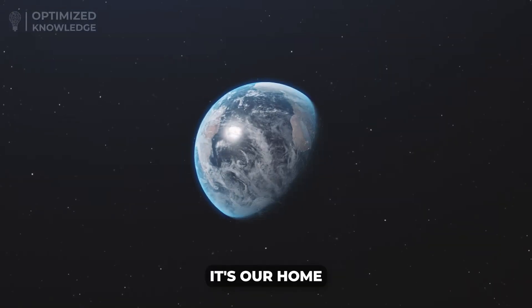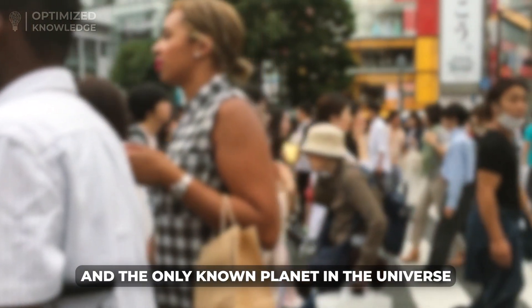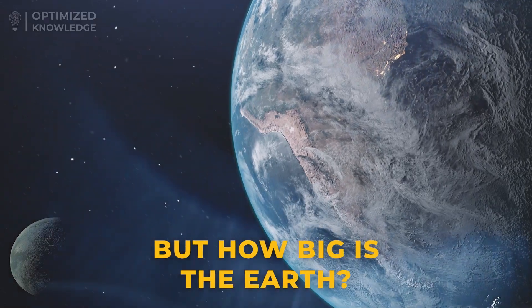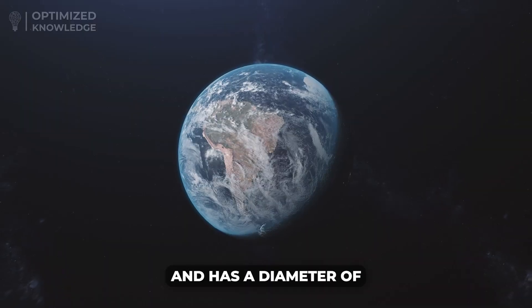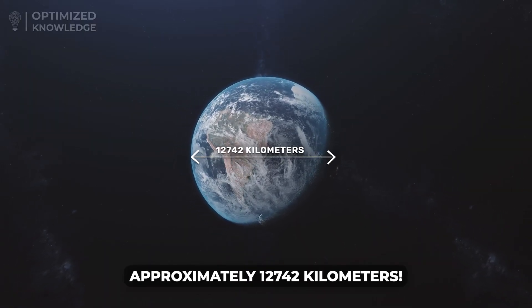The Earth — it's our home, our planet, and the only known planet in the universe that supports life. But how big is the Earth? The Earth is the third planet from the Sun and has a diameter of approximately 12,742 kilometers.